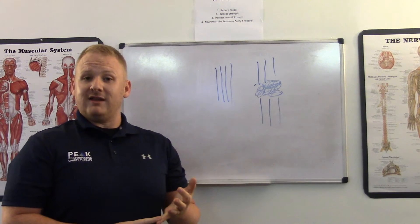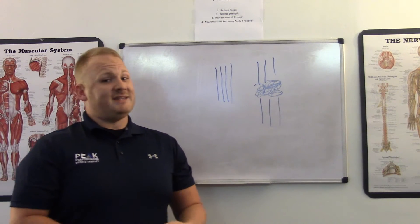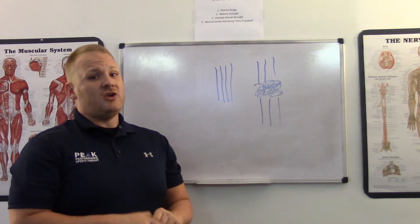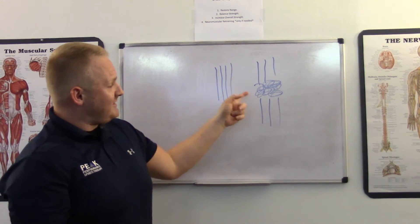A tendinosis doesn't allow normal blood flow to get in the muscle. It also is very weak and it's a lot more likely to tear. So if you've been diagnosed with a tendonitis, chances are you actually don't have that — you more likely have this tendinosis.